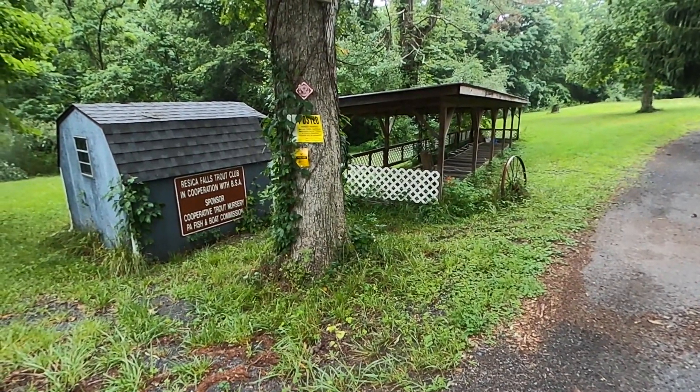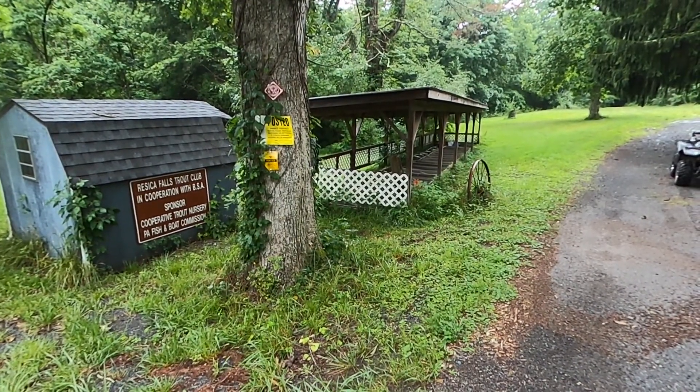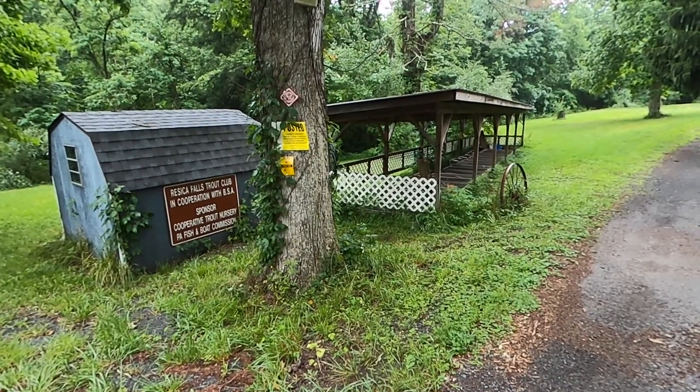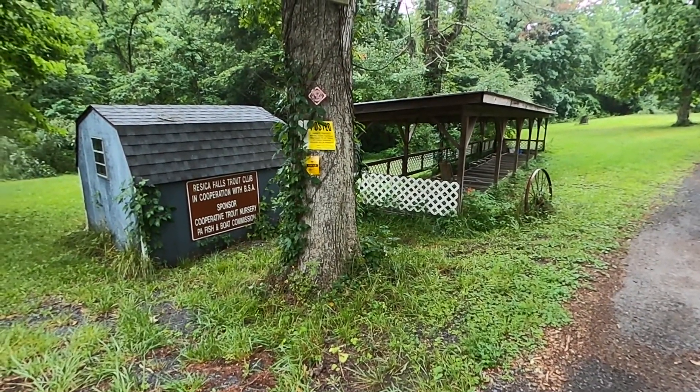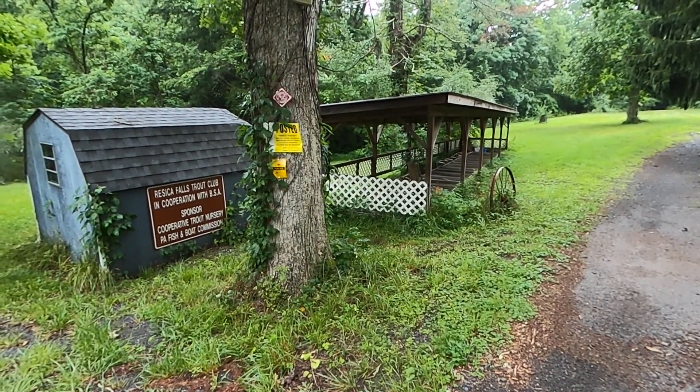Here we are at the fish nursery, directly across the street from the main entrance of camp. This area is something you can visit while you're up here camping with your troop or over the summer, but to the general public it is on our private property, so they cannot visit here.